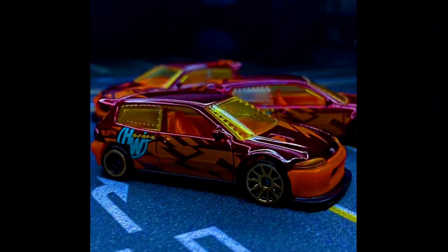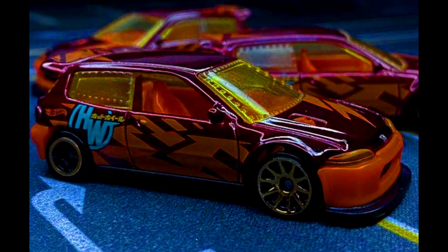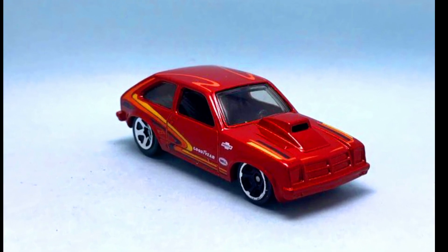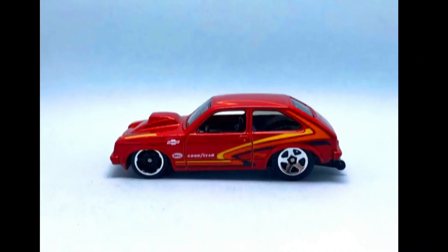A new upcoming car for the Hot Wheels mainline as a recolor for a Custom Honda Civic. Also, a new casting for an upcoming mainline case — a 1976 Chevy. Check out a sneak peek of the car.